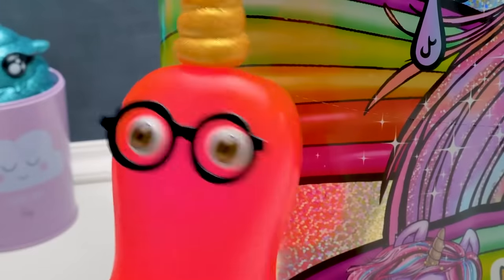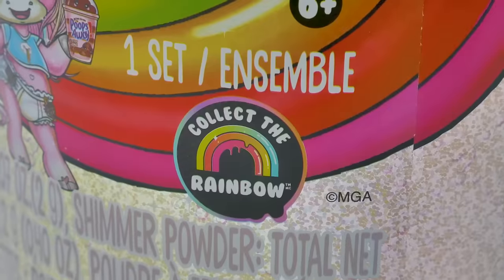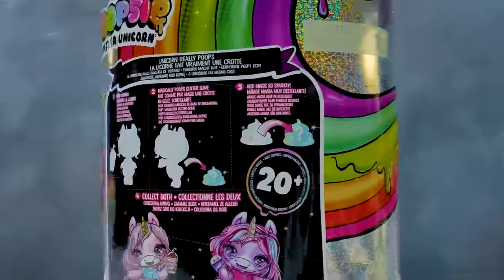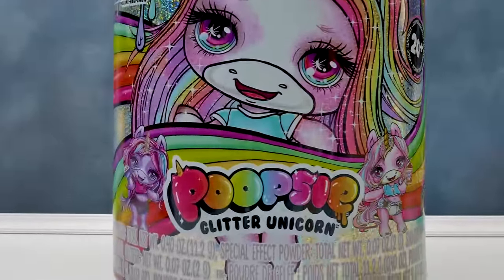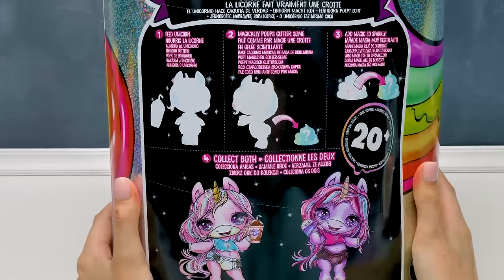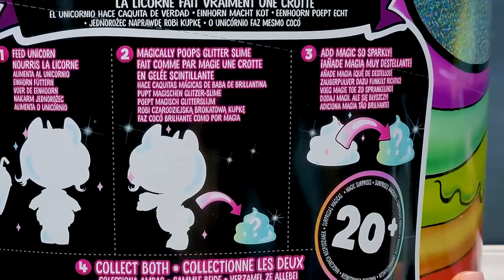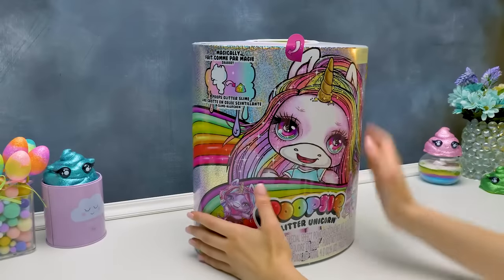That's why I have a surprise for you. Oh, Sam, this is awesome! I've been dreaming about Poopsie Glitter Unicorn all this time! And what's waiting for us inside? We'll have to feed the unicorn, then get the slime in a magical way, and add sparkle! We can get Stardust Sparkle or Blingy Beauty. We won't linger and start opening!